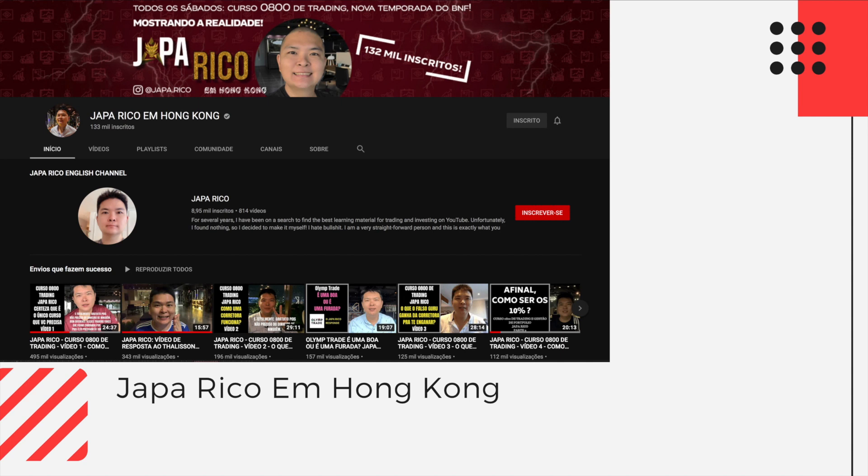All the information I present here comes from another channel in Portuguese called JAPARICO. You can search for it on YouTube, but this channel is entirely in Portuguese, so if you don't understand Portuguese you'll have a hard time getting the information. This person speaks both Portuguese and Japanese, so he was able to translate the posts that BNF made on social networks and extract information about his strategy. All the credits go to him — if you'd like to visit his channel, go ahead.